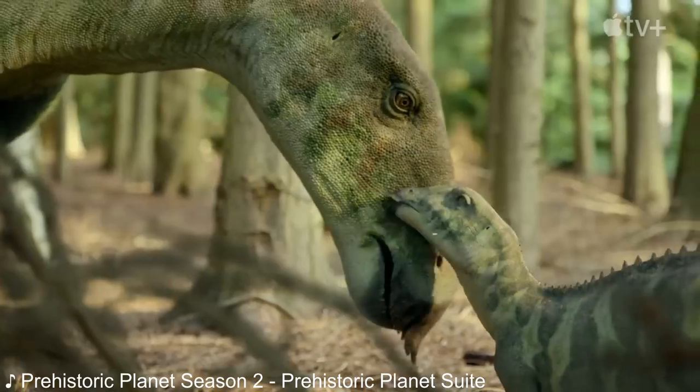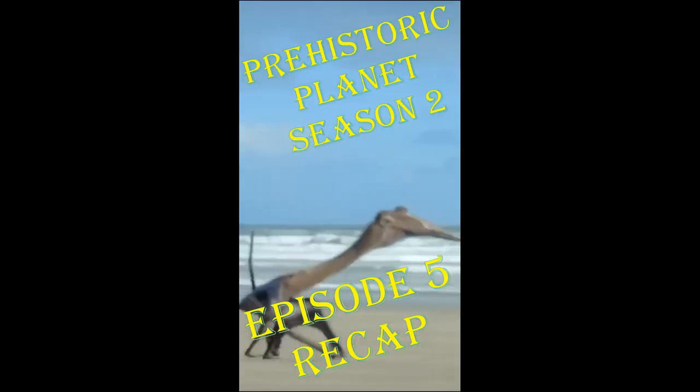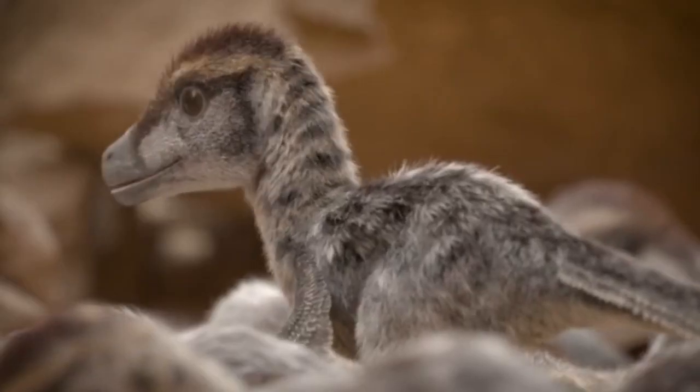Prehistoric Planet Season 2 is out, and I had to review it. Does this mean I'm back? I have no idea — we'll talk about that at the end of the video. Also, if you've been keeping up with the channel, I've been posting episode recaps on shorts, so if you want a more condensed version of how I feel about this season, go check those out. Otherwise, let's begin the review.